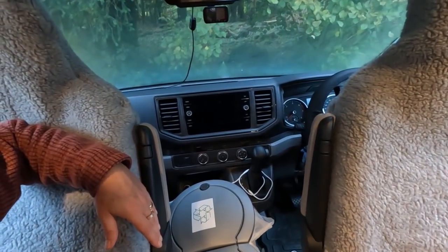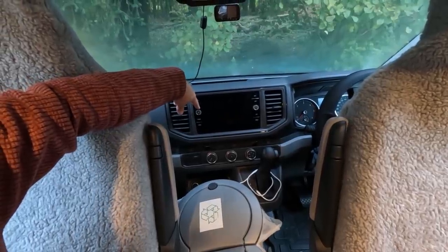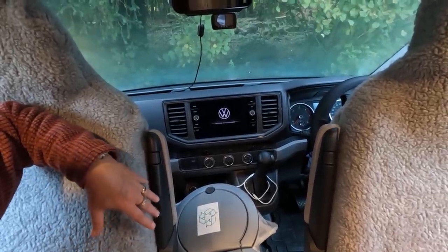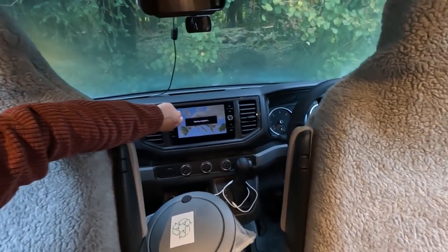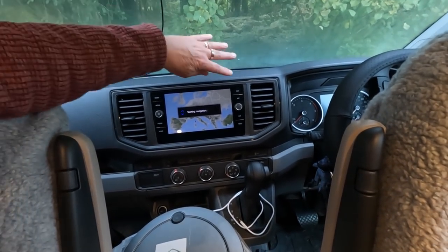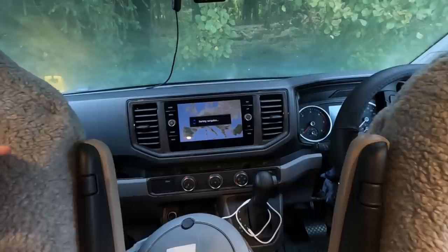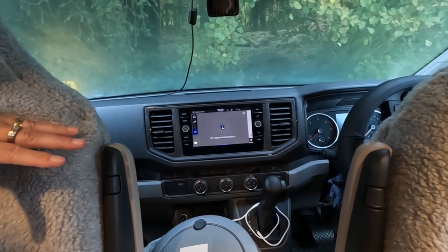We've got a massive touchscreen here - it's a media centre. If I put this on you get the DAB digital radio and satellite navigation, all built in. It's a fabulous screen. The navigation is quite good, though we still tend to use our Caravan and Motorhome Club Garmin system because we're still a commercial size van. We put that in the centre there with the sat nav.